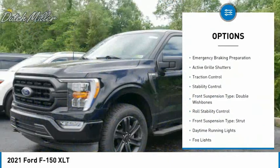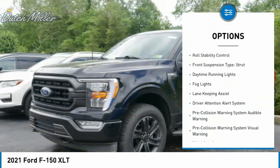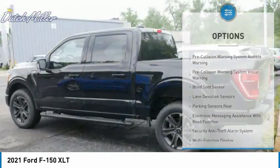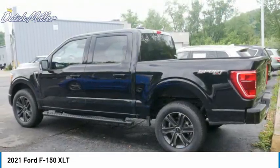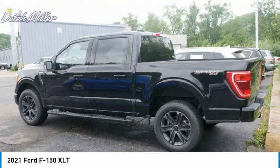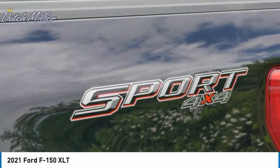Here are some of this vehicle's great options: power windows with safety reverse, emergency braking preparation, active grille shutters, traction control, stability control, front suspension type double wishbones, roll stability control, front suspension type strut, daytime running lights, and fog lights.